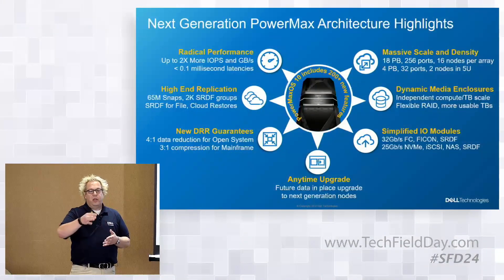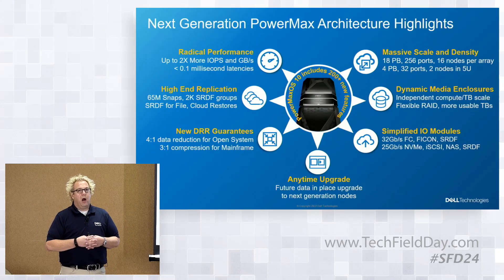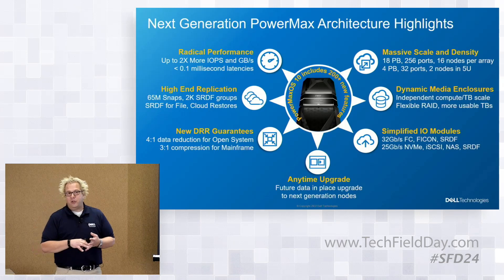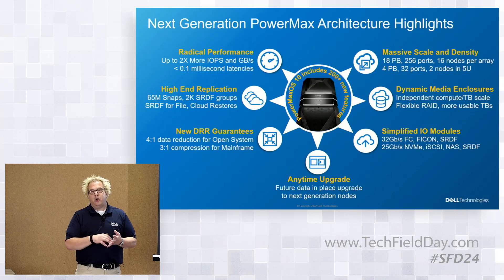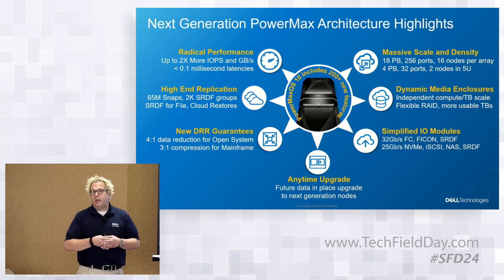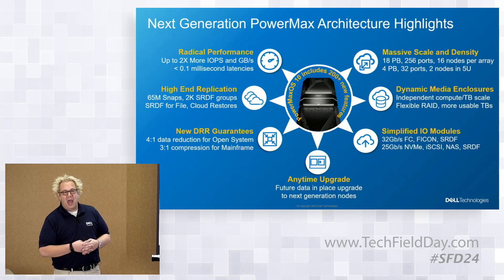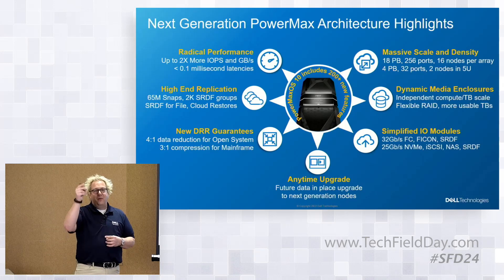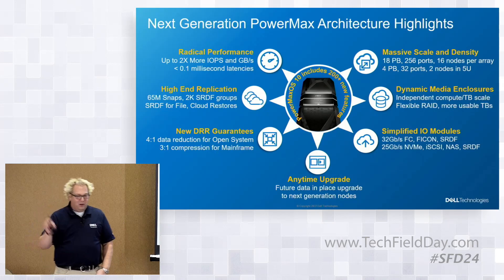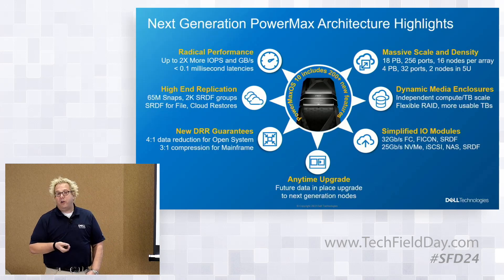From a data reduction perspective, our DRR rates continue to get better across releases. For typical data sets in the open systems space, we expect 4:1 data reduction or better. We also introduce data reduction in the mainframe, which is unique — compression done entirely in hardware with no performance impact. We support up to 65 million snaps within the array, targeting the ability to build cyber vaults with very granular snaps on minute intervals and managing tens of thousands of those snaps within the array.